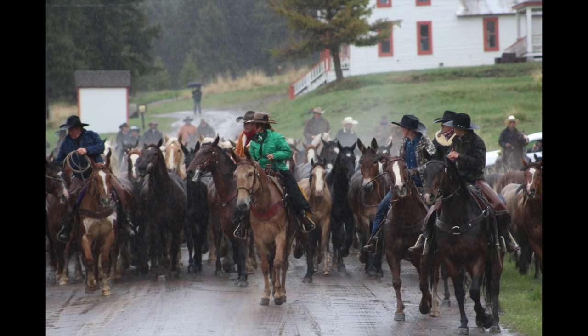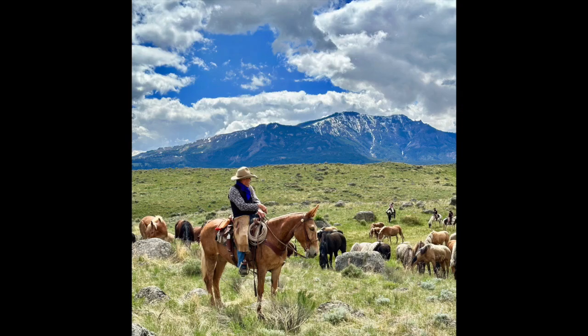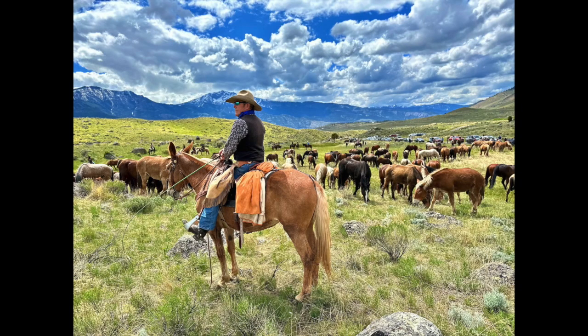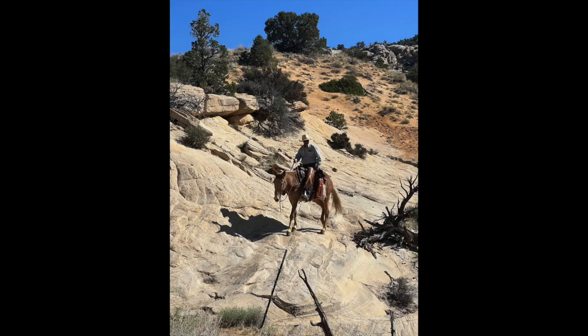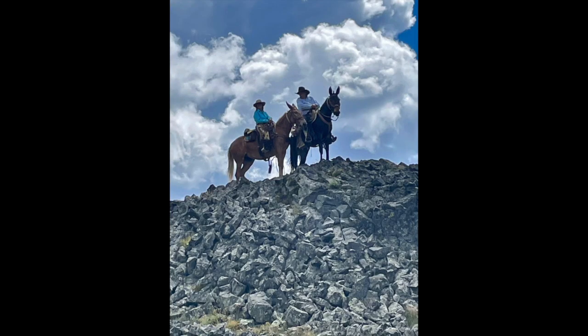You can squeeze her into a trot or a lope. We've chased horses on her. We've run 150 head through town, and she's fun. Traffic safe — semis, dogs, bullwhip — she doesn't care.